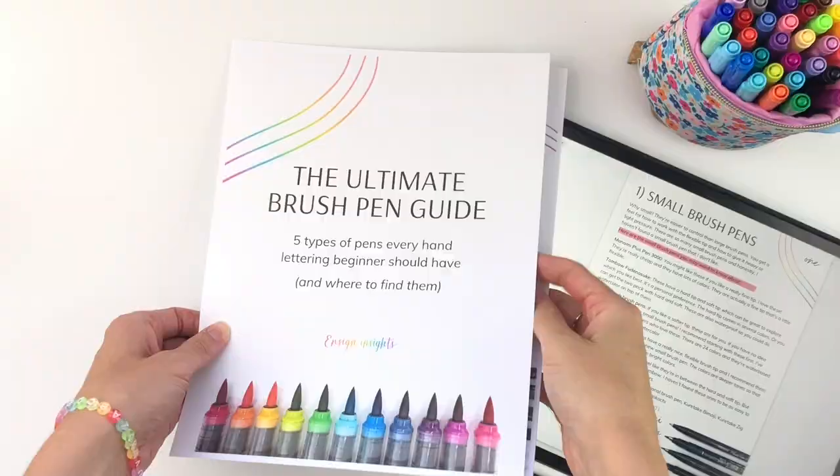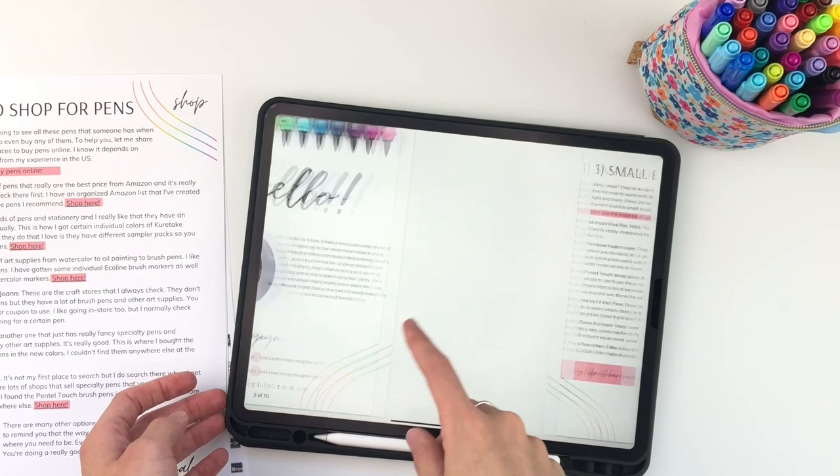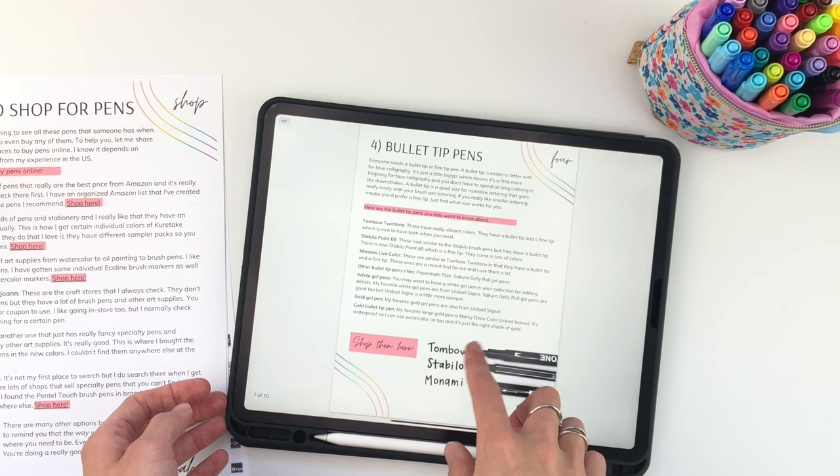Before I get to the next one, I just want to mention this resource that may be helpful to you — it's my ultimate brush pen guide. It goes over the five types of brush pens that every hand lettering beginner should know about. There's also a list of where to find them with links. If this would help you, you can find it linked in the description.